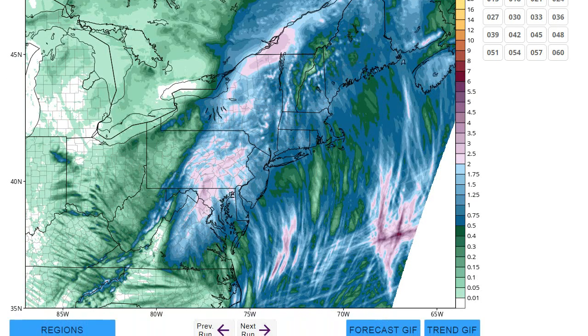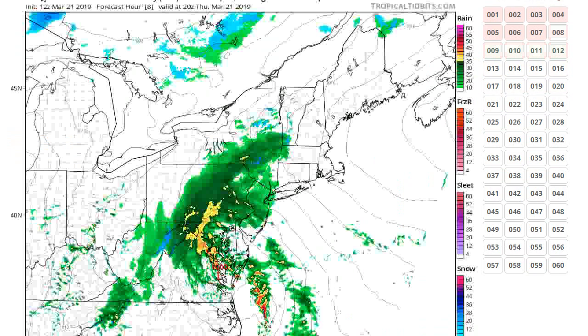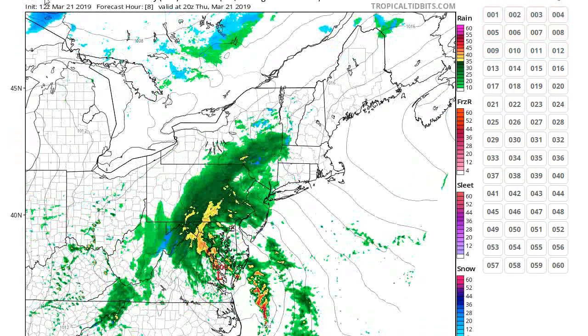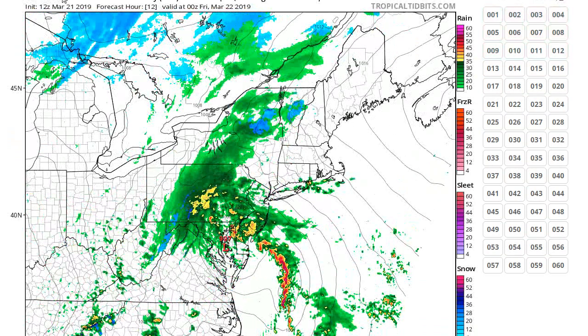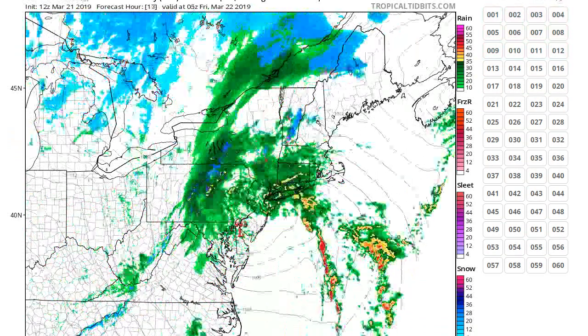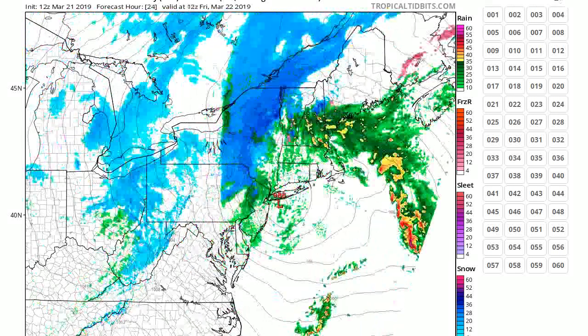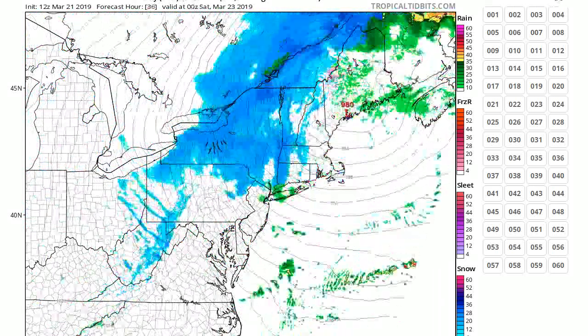That's the NAM. It's pretty accurate — I like the way the NAM looks. It holds off the heaviest stuff until later, and then there's a line of some really heavy rain that moves through sometime around midnight or so. And then you can see that thing just wrapping itself up. And even upstate, some snow.